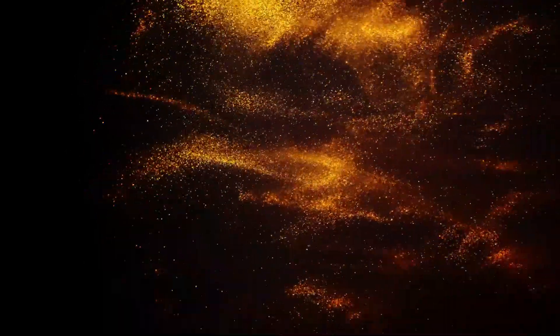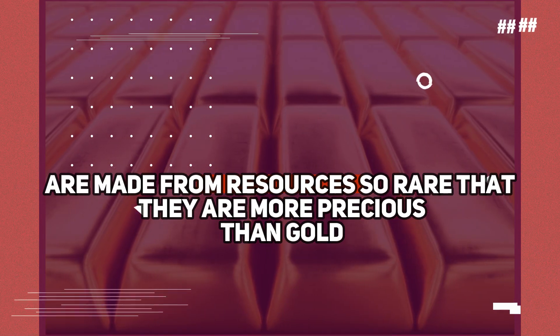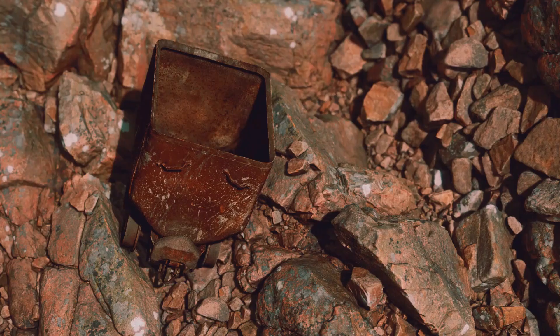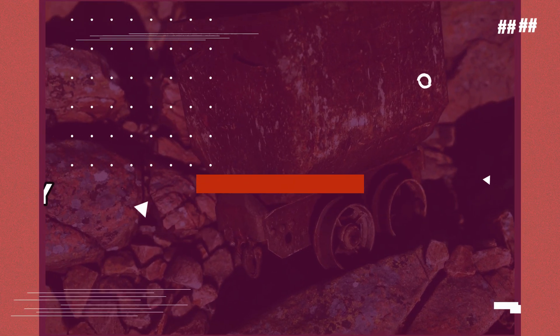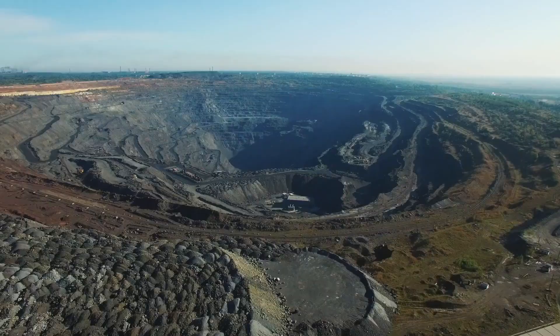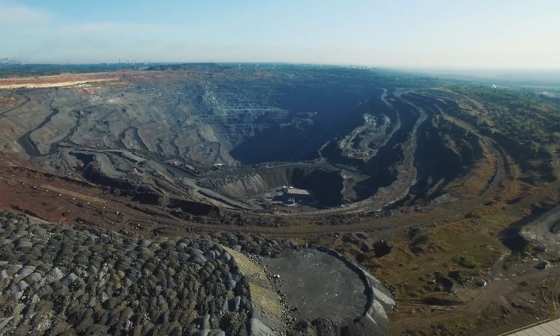What if I told you that some of the everyday items you use are made from resources so rare that they are more precious than gold? These hidden gems are essential for the modern world, yet their scarcity and significance often go unnoticed. Today, we unveil the secrets of these elusive resources that shape our lives.